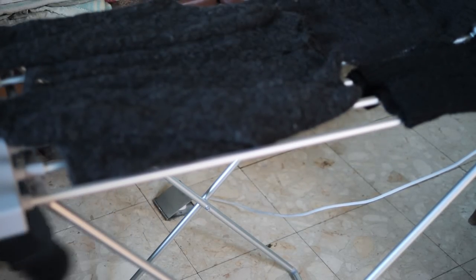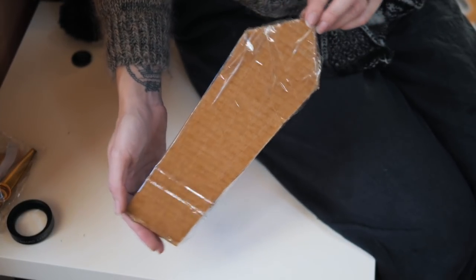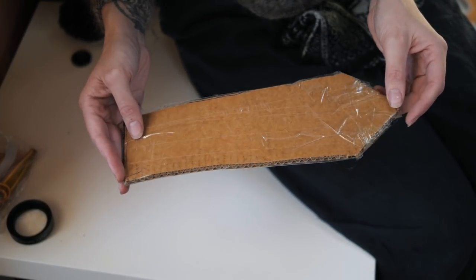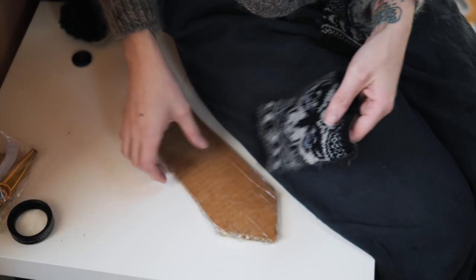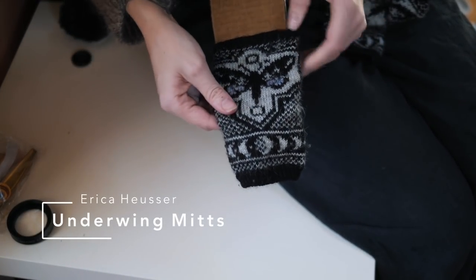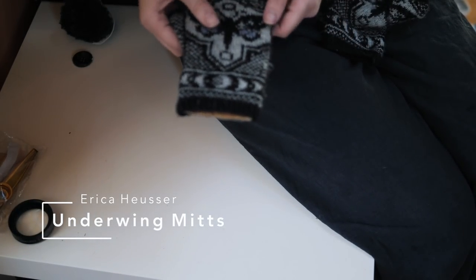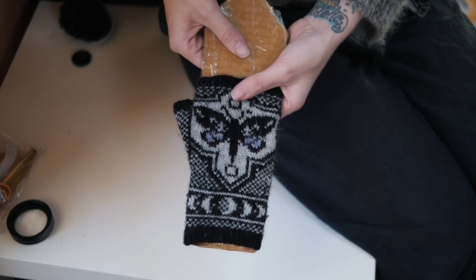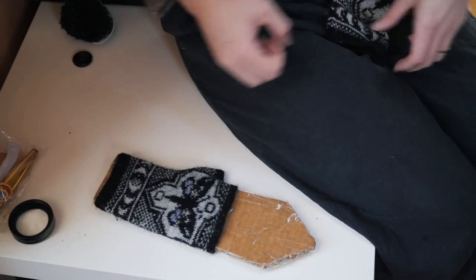This is my handy DIY mitten blocker. I made a template roughly the same size as the schematic says for the item to be, cut it out and sellotaped it - this is something I made in my first year of knitting, so it's three years old and still perfect. I use these whenever I've knitted mittens. Every now and then I'll take the mittens off the blocker and wipe the sellotape of any water to speed up drying. These have been worn so much they don't really need blocking anymore.